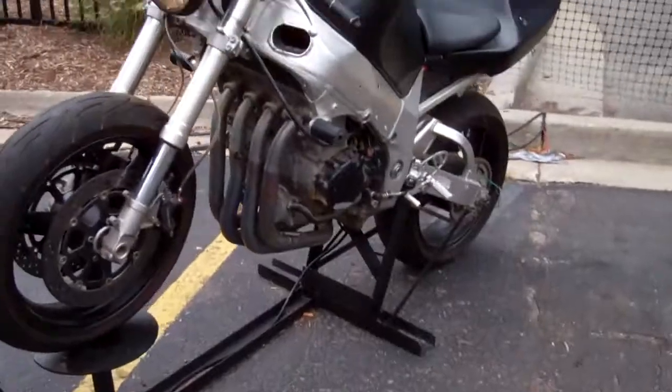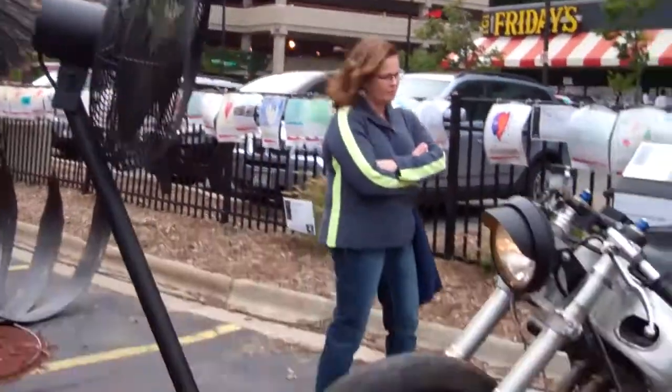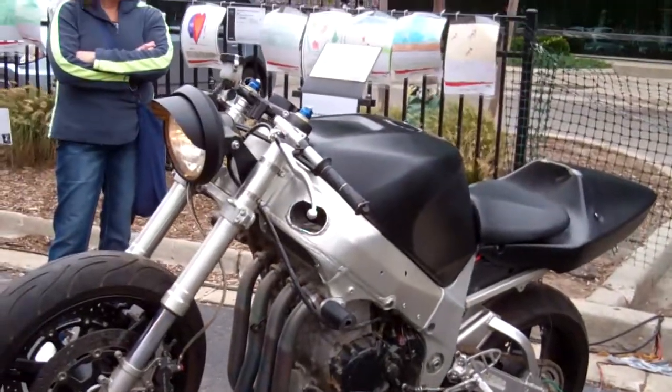Hey guys, here's this cool piece of art right here with a motorcycle on a fan.